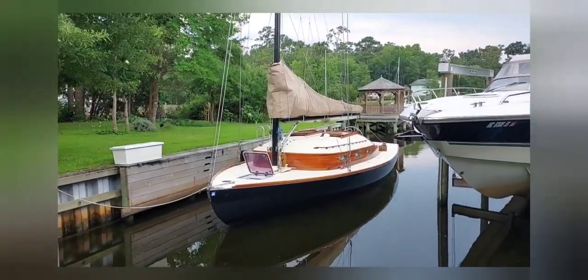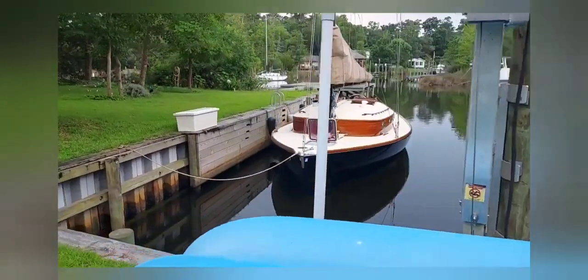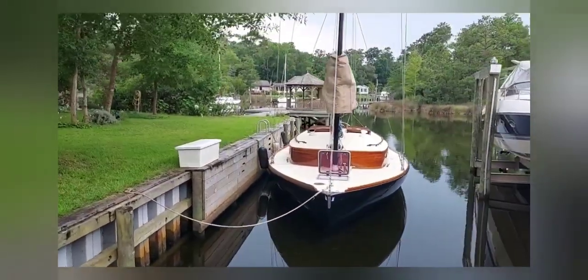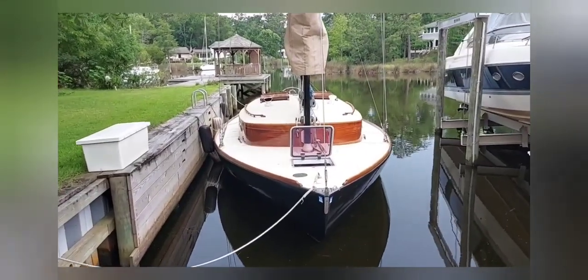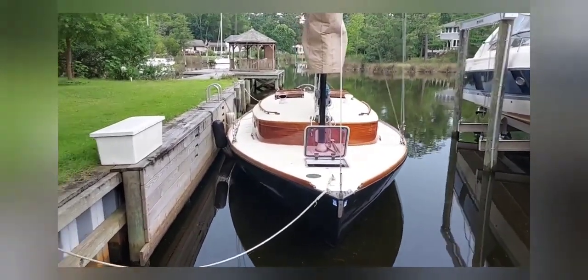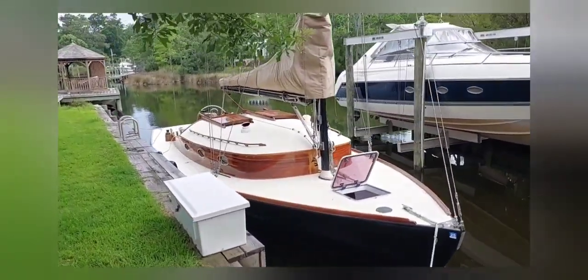Felix is a 37-foot cat boat with 14 feet of beam, which is where she gets all of her stability. This boat is an unballasted boat, so she draws very little and she's quite fast but amazingly stable because of her beam.